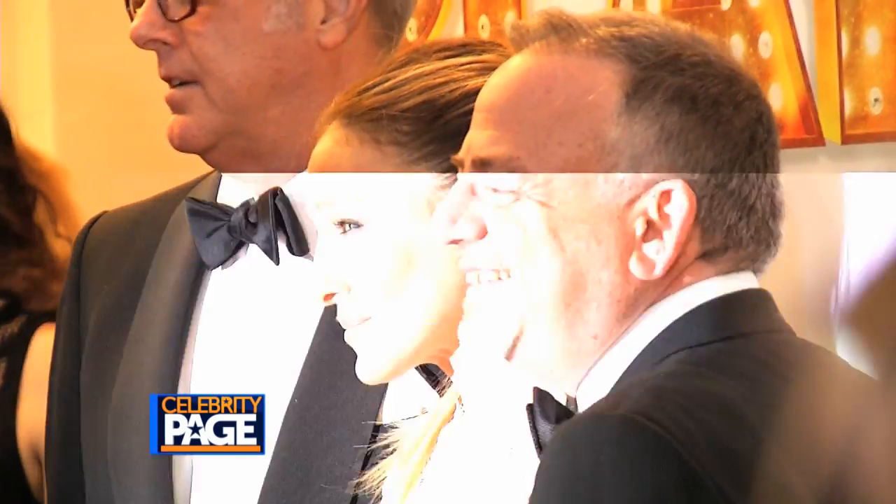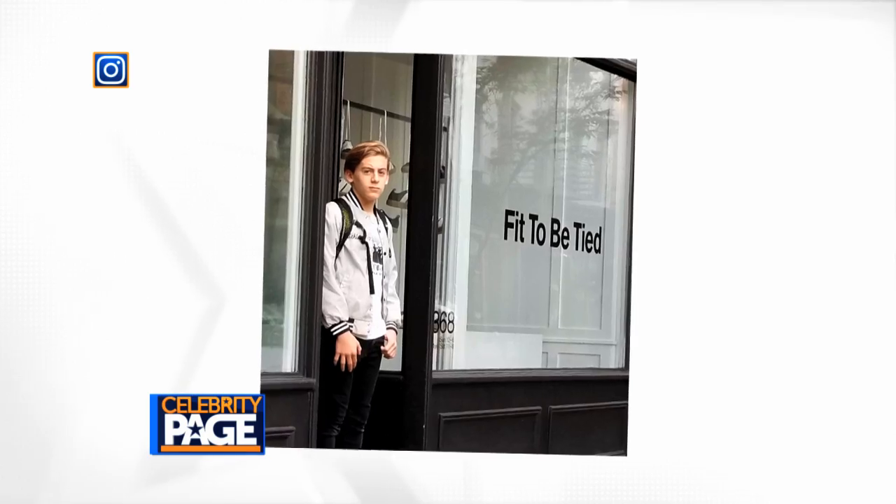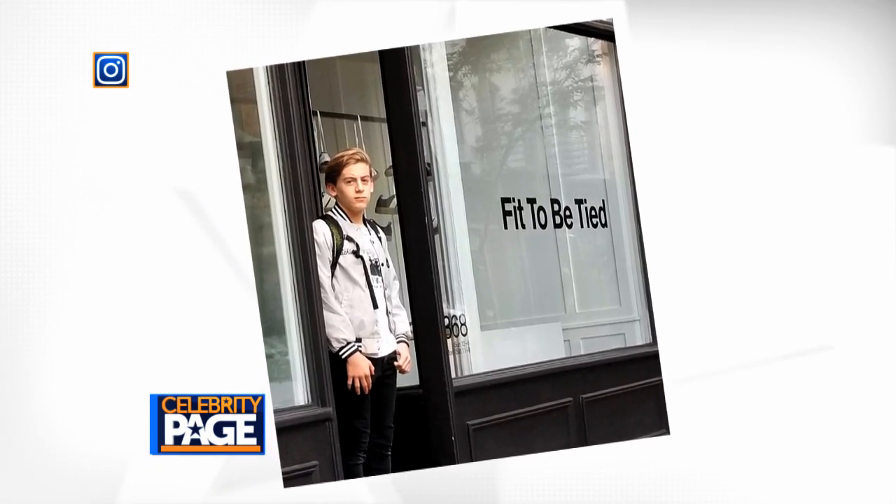Sarah Jessica Parker's kids are also headed back to school soon. The Sex and the City star posted a photo of her son on Instagram on his last day of school before summer vacation.